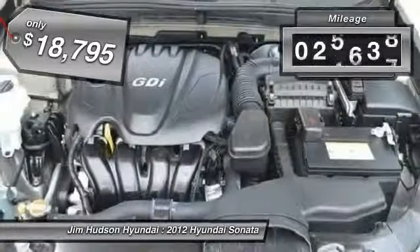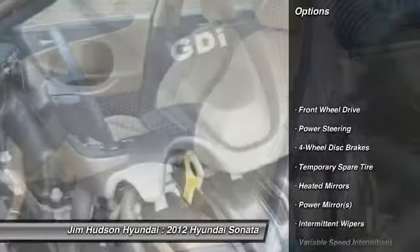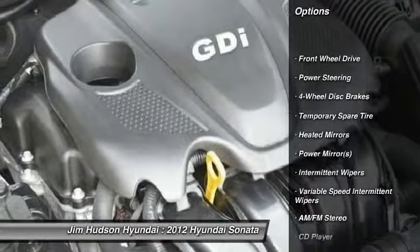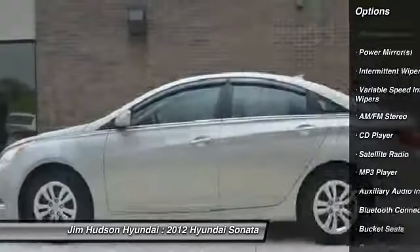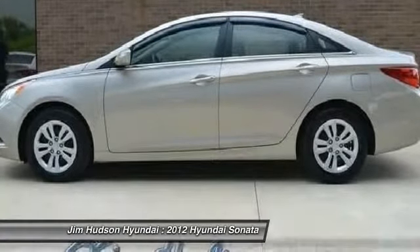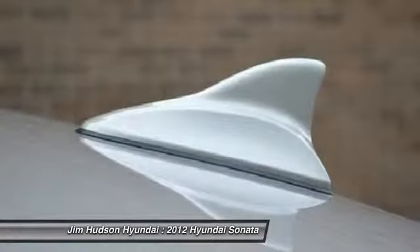This vehicle has less than 30,000 miles. Here are some of this vehicle's great options: stability control, traction control, steering wheel audio controls, anti-lock braking system, air conditioning, power steering, adjustable steering wheel, driver airbag, keyless entry, and cruise control.